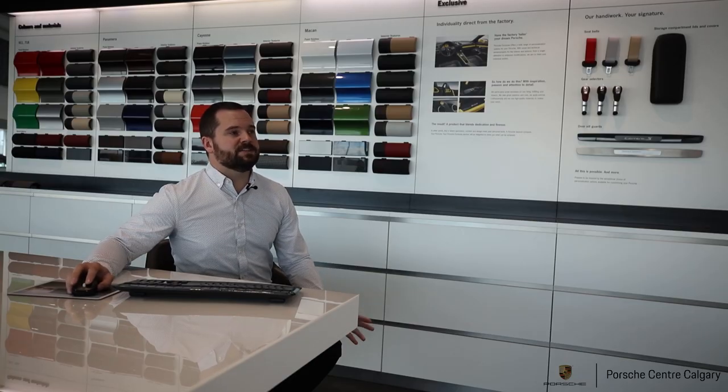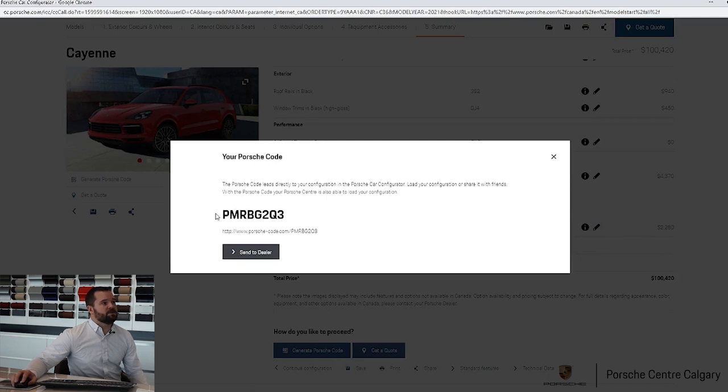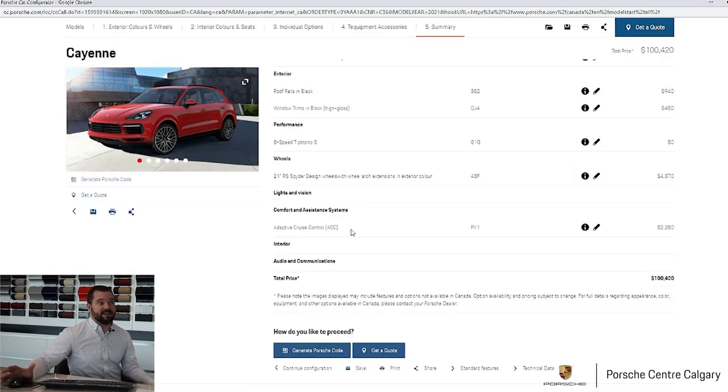Once you're done, click over to the summary and it will list everything you've put together on the car and give you the price at the bottom. At the bottom of the summary you'll see 'Generate Porsche Code.' If you click that, it will pop up a code that represents your configuration. With that code, you can email it in to us — whether you already have a sales consultant or just reaching out in general — and we can pull up your build where you left off. We can then answer any questions or offer recommendations based on options that may be worthwhile that you've overlooked. Many of our customers will go through many times tweaking the configuration before it's final.